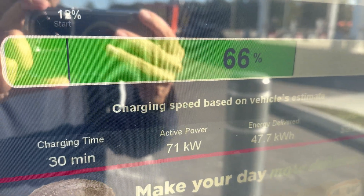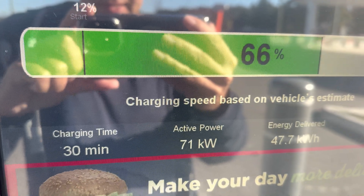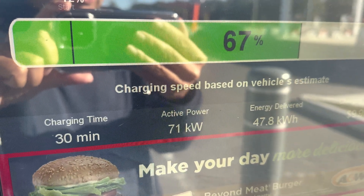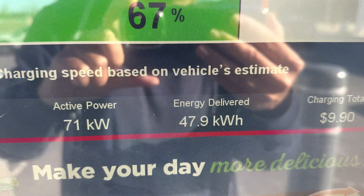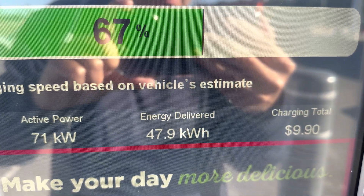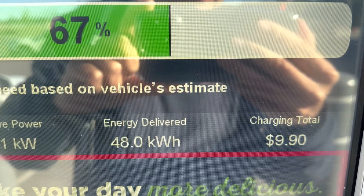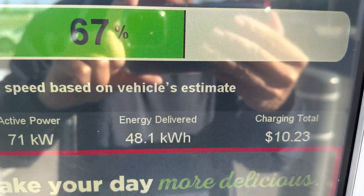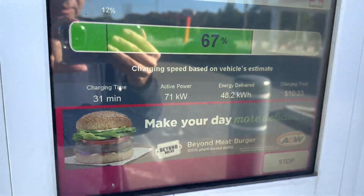Not sure if you can see this — apologies for the noise. We're up to 66 percent again at 30 minutes. The charging speed has dropped down to around 71 kilowatts, total energy delivered is 48 kilowatt-hours, and the charging total is about ten dollars Canadian — probably a little under seven dollars even. Not the cheapest charging option out here. Let's go ahead and stop the session.